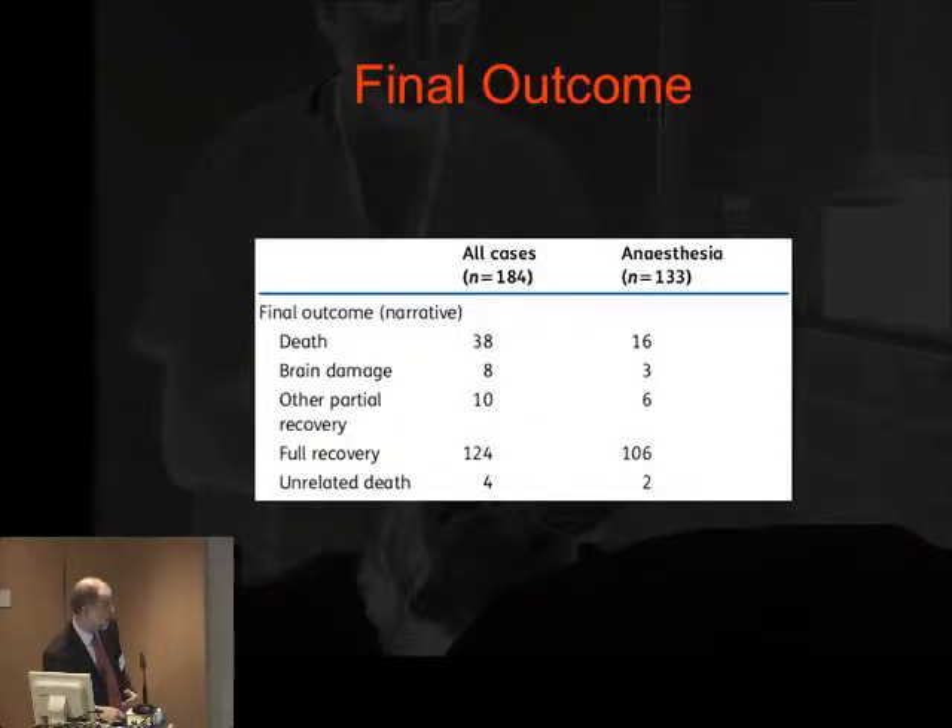The brain damage figure has gone up by 5, as a number of cases included as brain damage subsequently died. We also spotted some cases that died for unrelated causes. So there was a degree of cleaning needed — we couldn't simply use the inclusion criteria; we had to look at the final outcome.